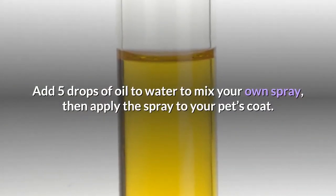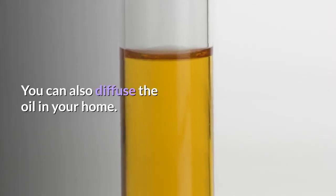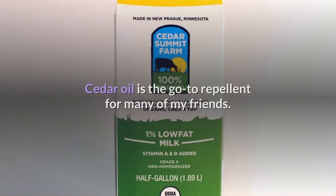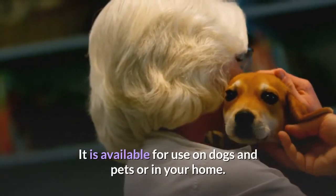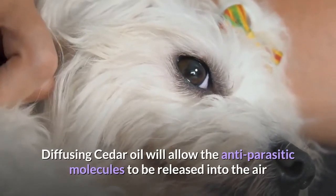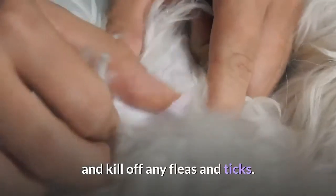Apply the spray to your pet's coat. You can also diffuse the oil in your home. Number 3: Cedar essential oil. Cedar oil is the go-to repellent for many. It is available for use on dogs and pets or in your home. Add a few drops of cedar oil to a carrier oil. Diffusing cedar oil will allow the anti-parasitic molecules to be released into the air and kill off any fleas and ticks.